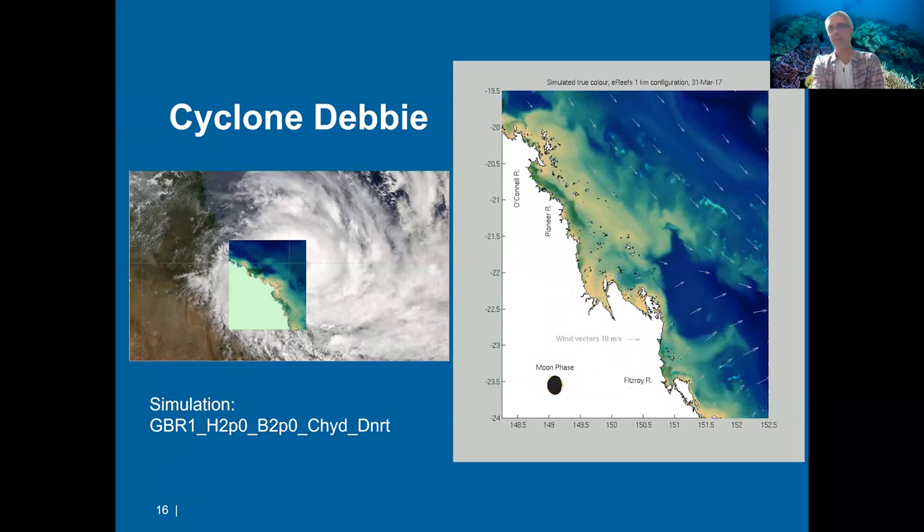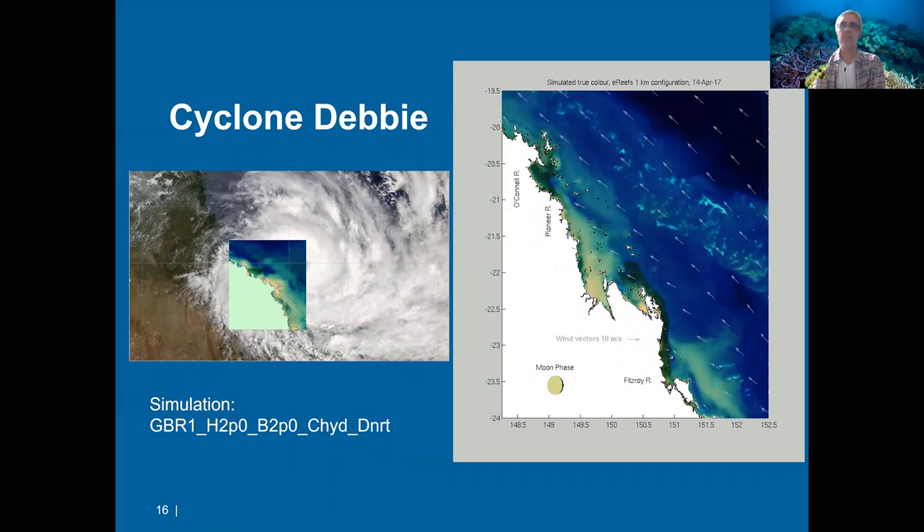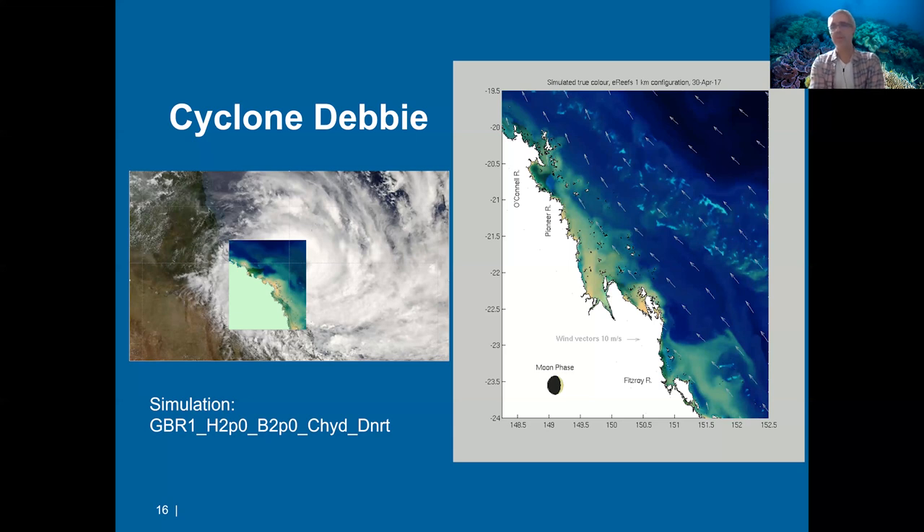This is especially valuable during big events. On the Great Barrier Reef, high-energy events like cyclones — here, Cyclone Debbie — produce very intense cloud cover in initial stages, meaning you can't see through and can't understand the system. We use our models to understand what's happening behind these clouds, giving us a much better understanding of the system's response in various locations and at different resolutions.